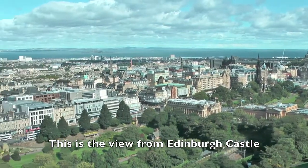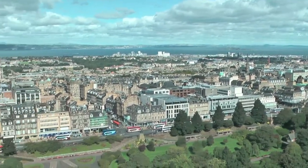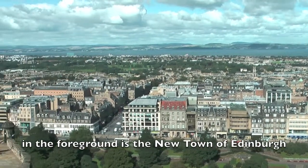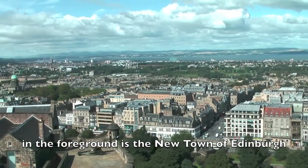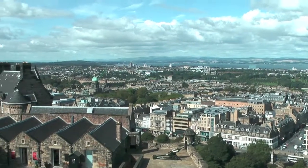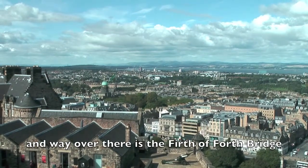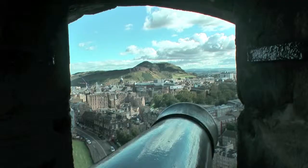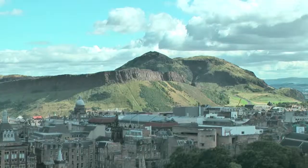This is the view from Edinburgh Castle. That's the Firth of Forth. And in the foreground is the New Town of Edinburgh. Way over there is the Firth of Forth Bridge. And that is Arthur's Seat over there.